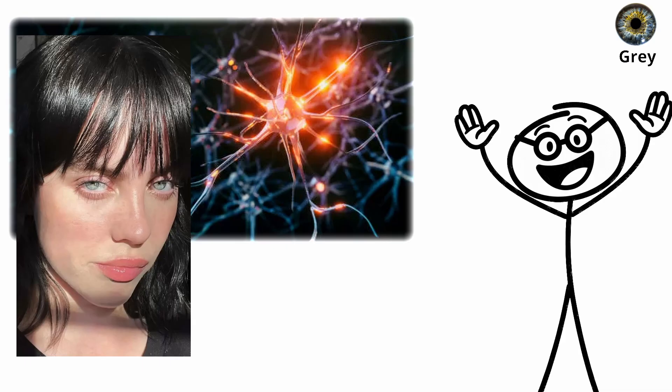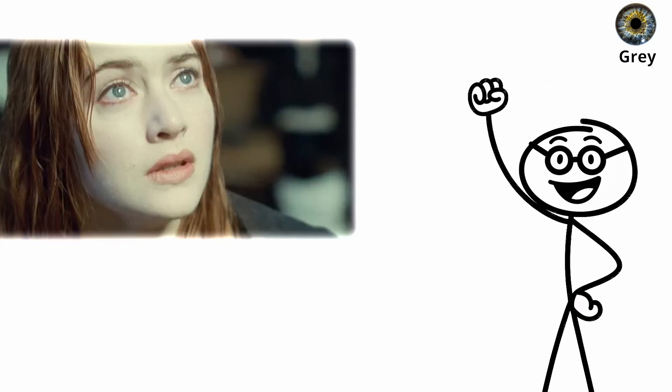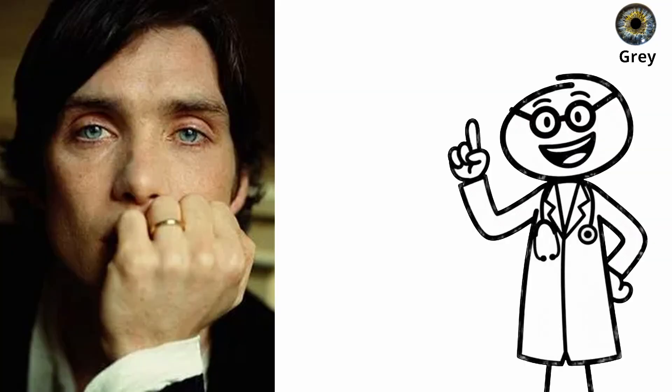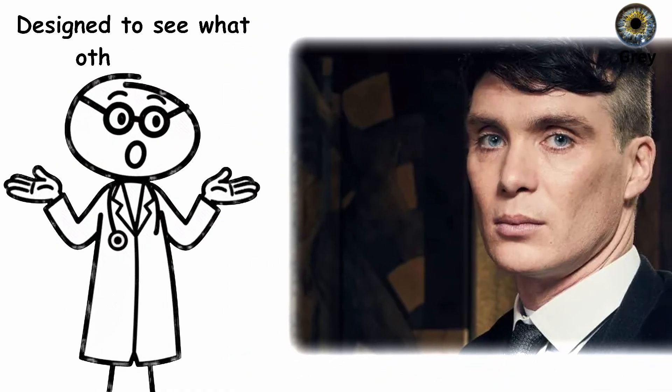Neurologically, gray-eyed individuals often have high melatonin regulation, meaning they adjust well to long nights and seasonal light shifts. They're biologically tuned for endurance in northern climates. If you have gray eyes, your vision evolved for survival in the cold and the dim — eyes built like mirrors, designed to see what others miss.